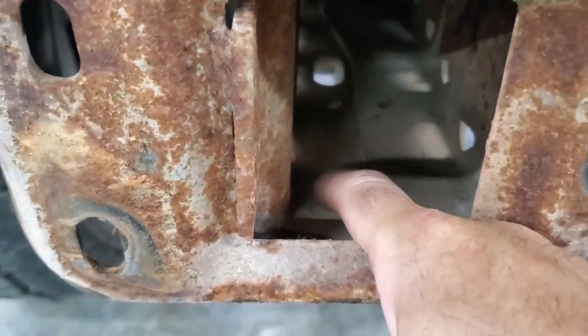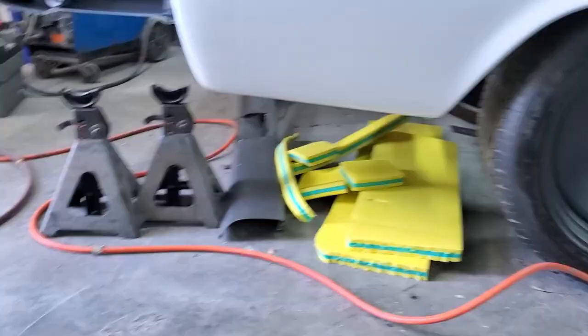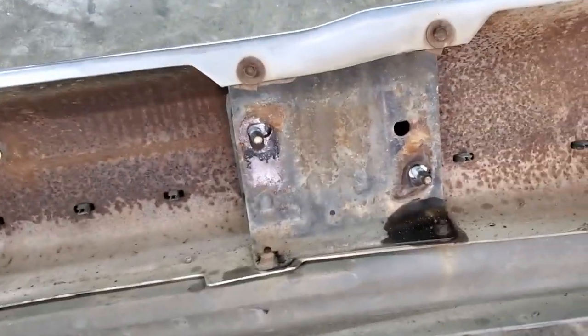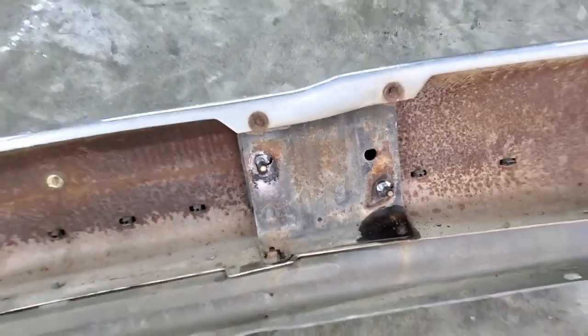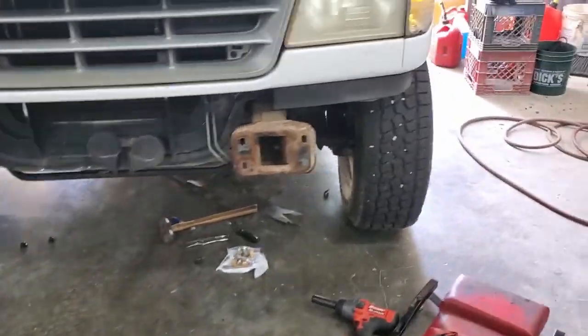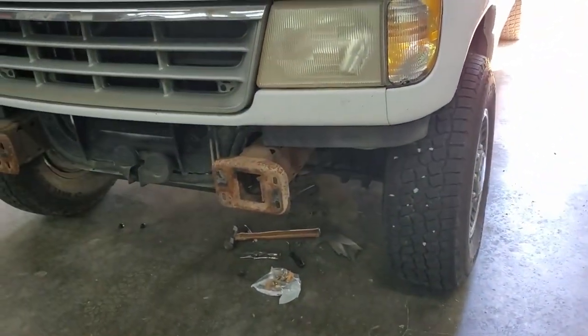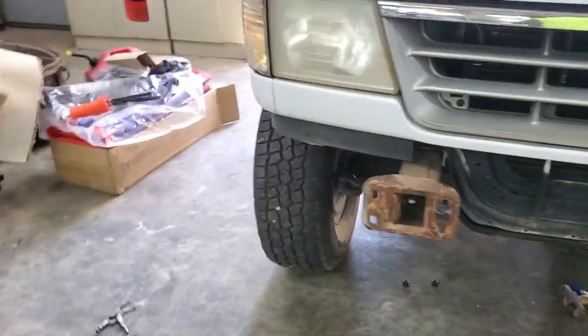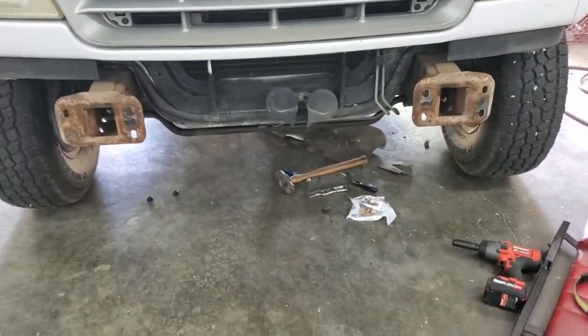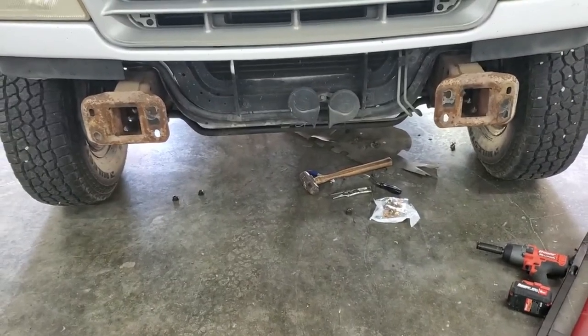Re-drill this front hole, bolt that sucker up, put the bumper back on - it's four bolts total, two bolts per side. It's actually fairly easy with one person to do this. I'll be careful.